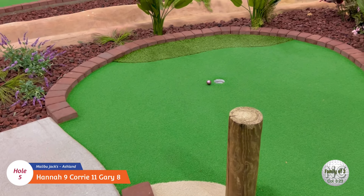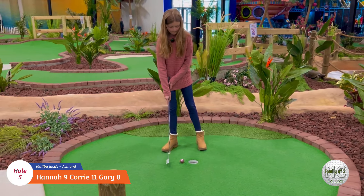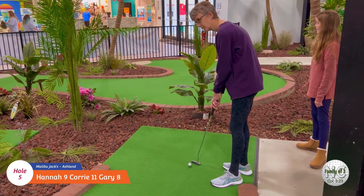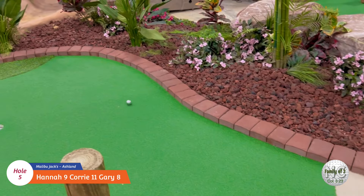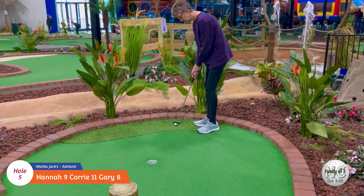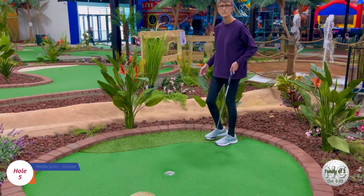Oh man, that was so close! Good job. We'll count that - that was in the hole. Alright, Cory's turn on number five. Nice two!